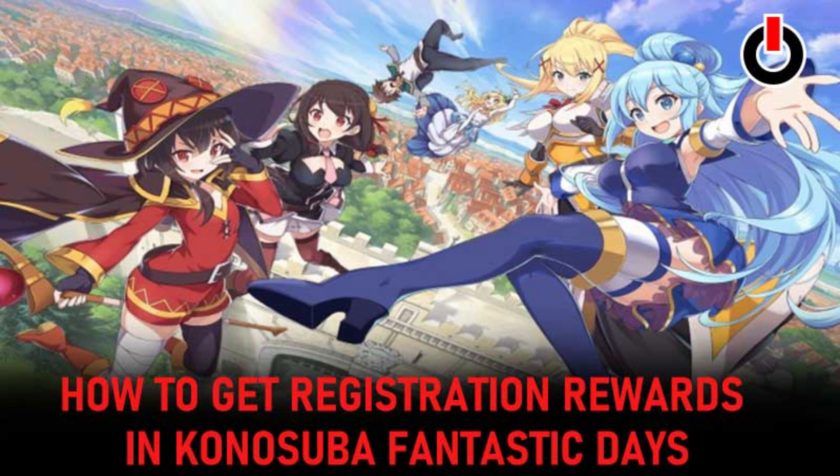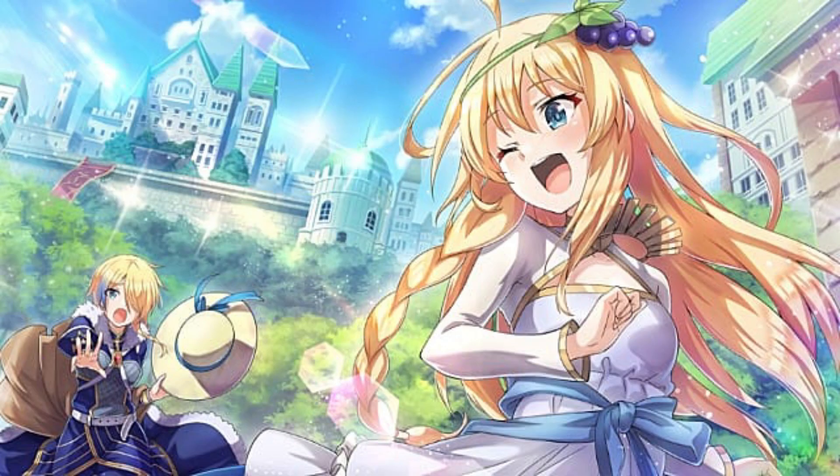If you are also one of those going through this struggle while starting Corner Shuba Fantastic Day on your mobile, do not get irritated — everyone is facing the Corner Shuba error 80001. This video will help you get an error-free experience with this new RPG game.